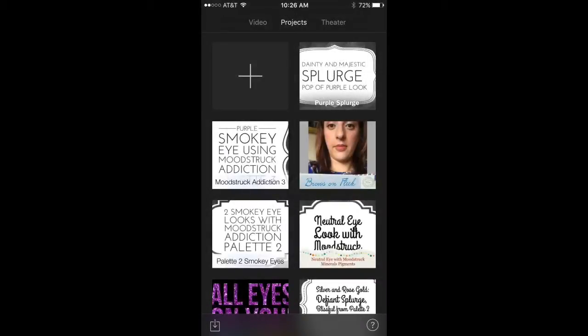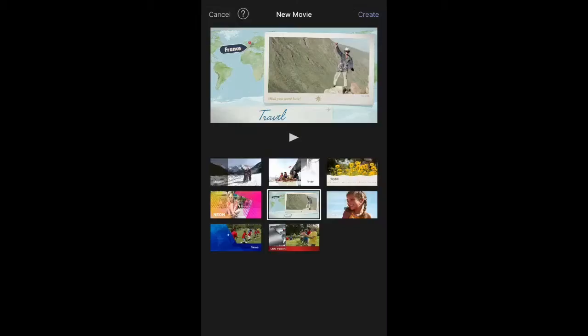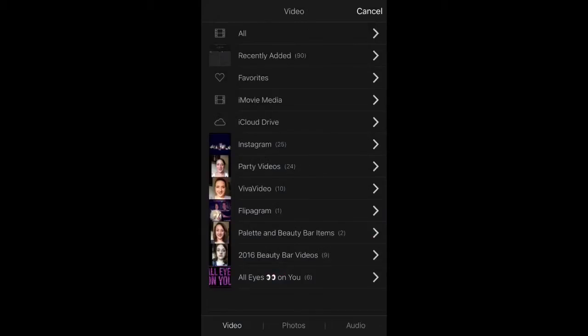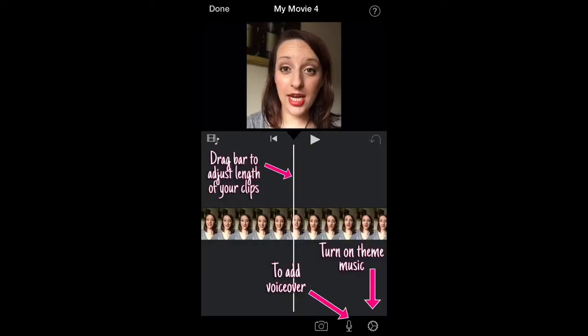To create your video, click on the plus sign and a screen will pop up — choose the movie option. Once you've done that, it'll load the theme pages and you choose which theme you want. The theme will give you music and some transitions. To add your video file, click on the little film strip in the upper left corner, and your menu of available videos, photos, and audio will be presented. You can toggle between video, photos, and audio depending on the type of file you want to add.